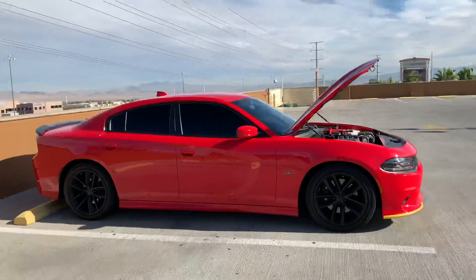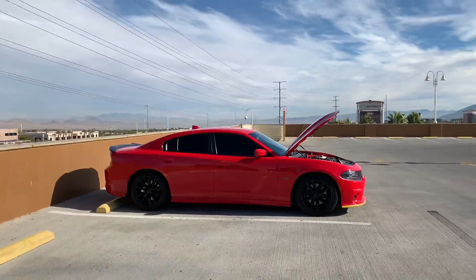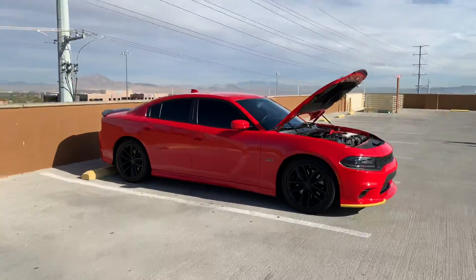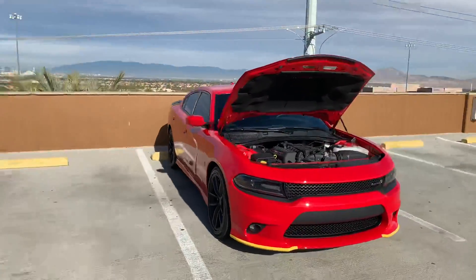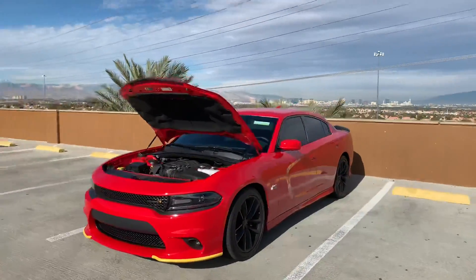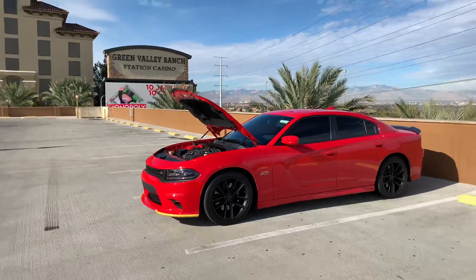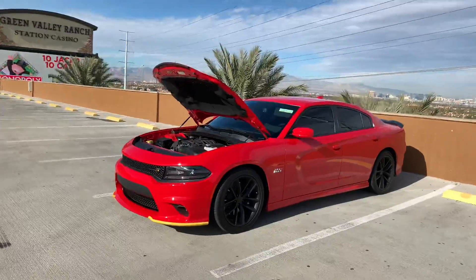Number five — them Brembos, man. Even though they're not the six-piston that come with that dynamic package, them Brembos saved me a couple times already. Just like two days ago, I was going fast in traffic and the car in front of me hit their brakes. I had to slow down quick. That thing stopped on a dime. I could definitely tell the difference from my Challenger.